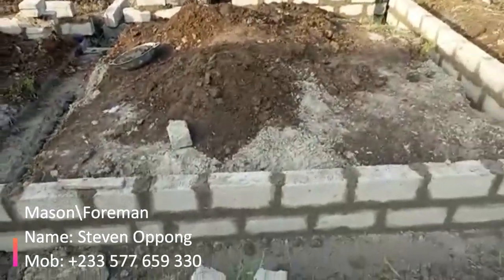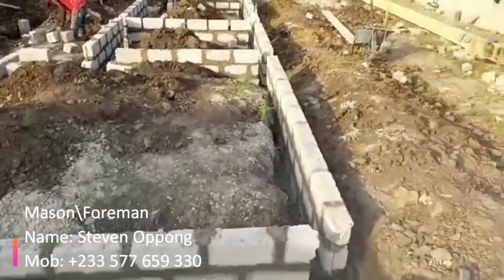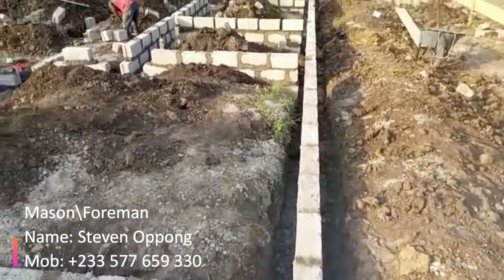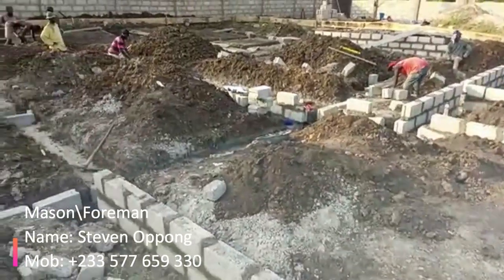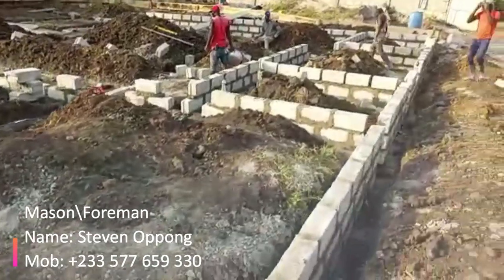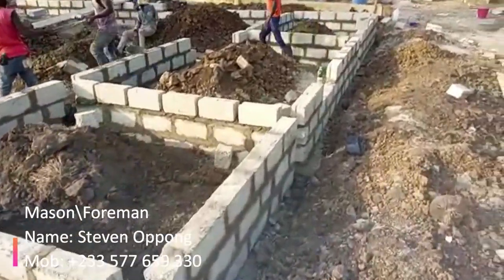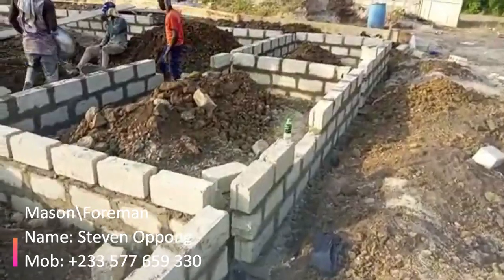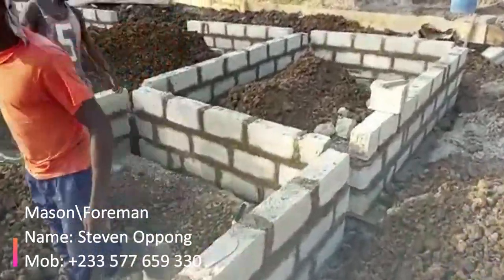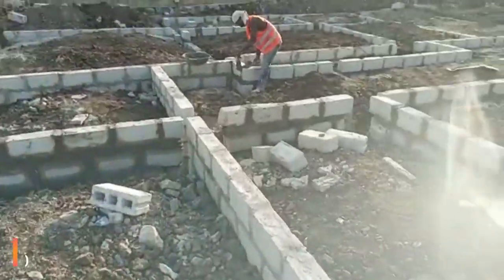Once it forms 90 degrees they can stack up the blocks. As you can see, they've not yet installed the pillars — they'll do that after all the 14 blockwork has been raised to a certain level. Steven and his team were brought from Kumasi. That does not limit them; wherever your project is, just let me know and I will bring them to the location. All we need is two rooms for the team of eight — four in each room — which are not expensive to rent for one to three months.